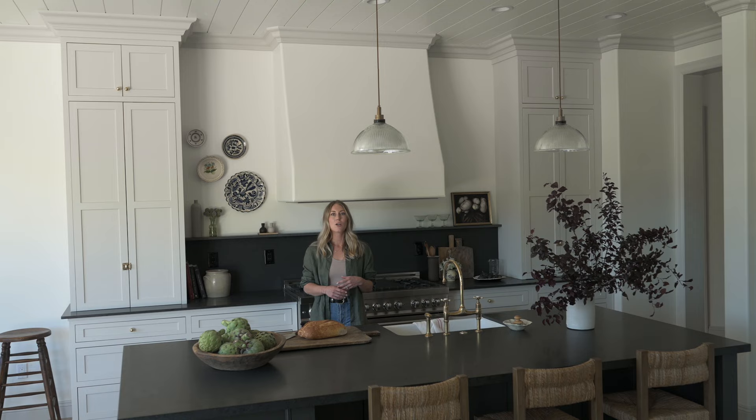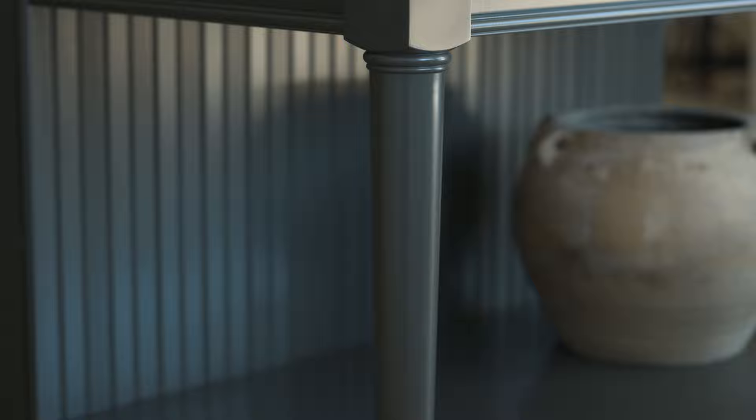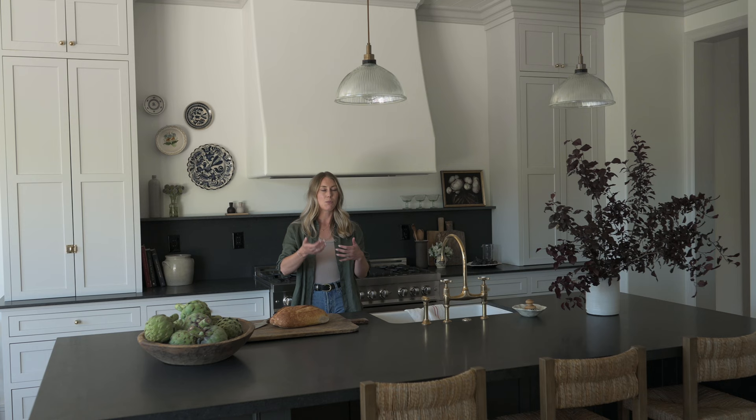Whether or not you want to invest in inset cabinetry, there are other ways to elevate your cabinetry that aren't a huge jump in price. One way is to add legs to islands — here we have these little leg details on the side of the island. When you skip island legs it feels undone, not finished, not thought through, and so when I design kitchens I always like to have a leg support on the island.